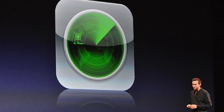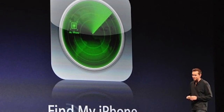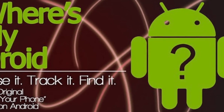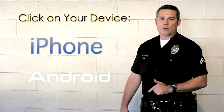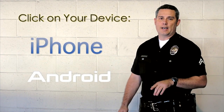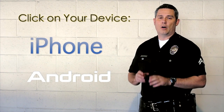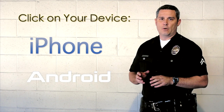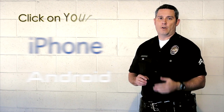Specifically, we're going to talk today about two applications that you can download for free onto your electronic devices. The first one is Find My iPhone, and that'll be for the iPhone. The second one is Where's My Droid, and that's for the Droid phone. The links on this video will help guide you through the download process and get that application onto your phone. Once it's active and on your phone, that will enable us to help find your phone.